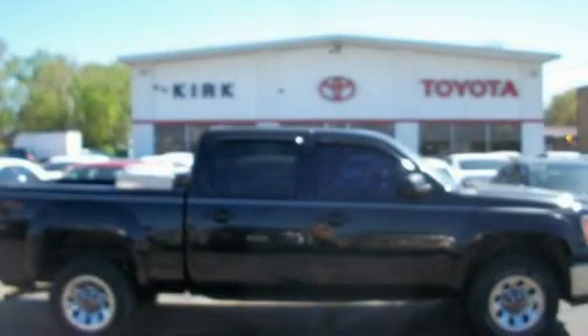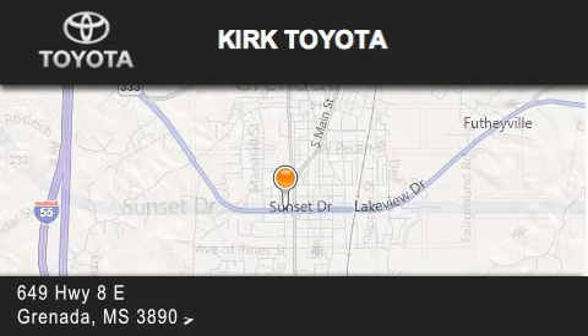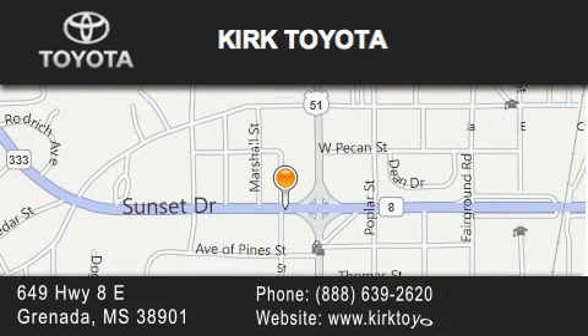Contact us today and schedule your opportunity to see this vehicle in person. Thank you for considering Kirk Toyota for your next vehicle purchase. If you have any questions, please visit our website, give us a call, or stop by our dealership. We are located at 649 Highway 8 East in Granada.